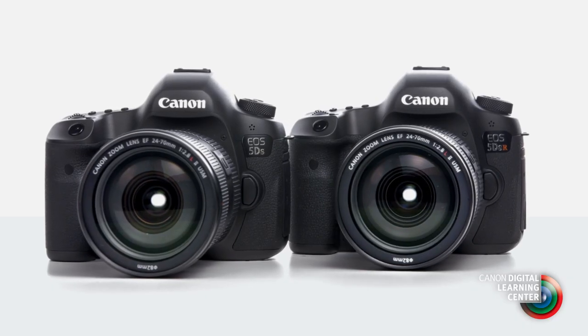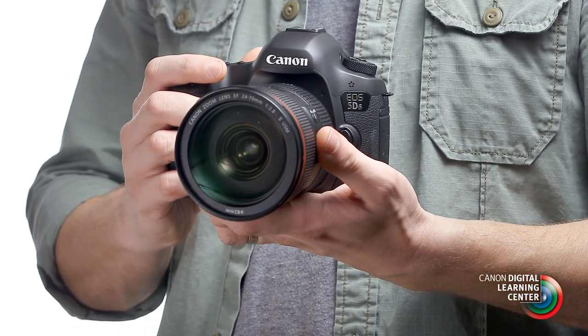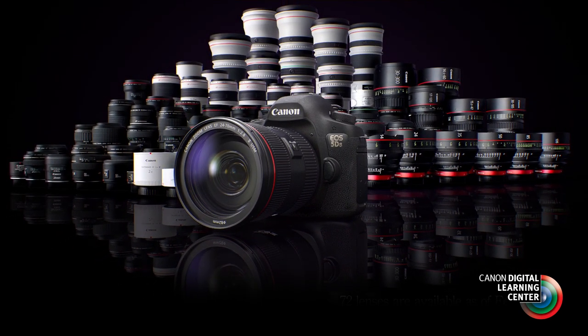In many of these cases, the EOS 5DS and 5DSR can step right in. Compared to medium format, you'll find the 5DS far lighter, smaller, and more portable. You'll find you have far more lens choices — every lens in the Canon EF series, our macro lenses, and our tilt-shift lenses will work with this camera.